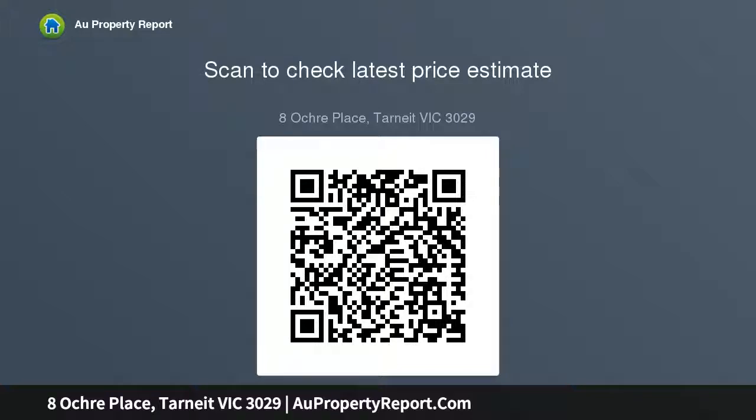Grand Master Bedroom with en suite and WIR, other three spacious bedrooms...